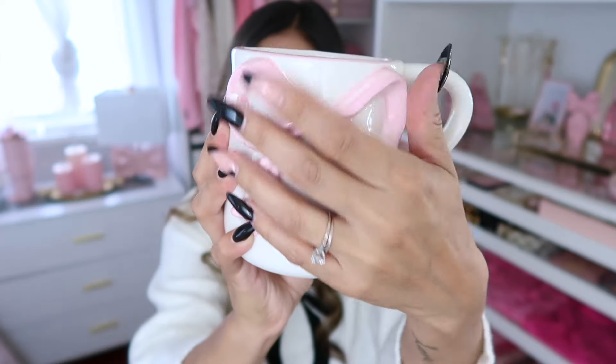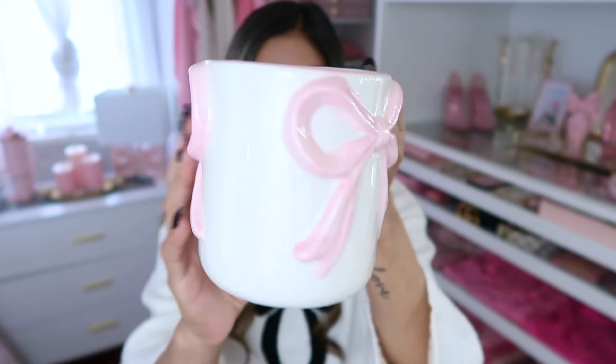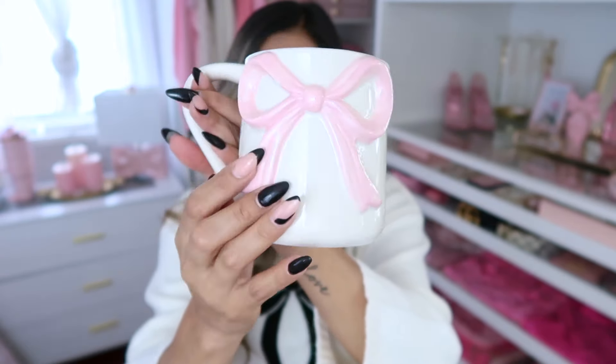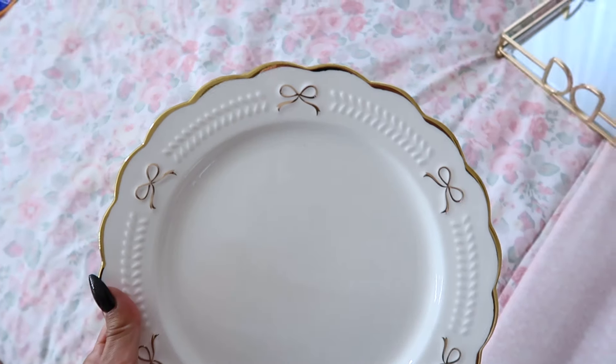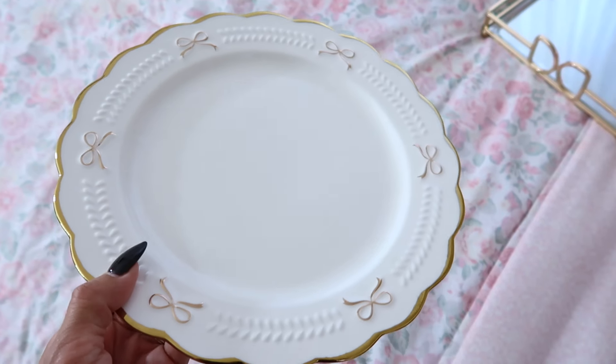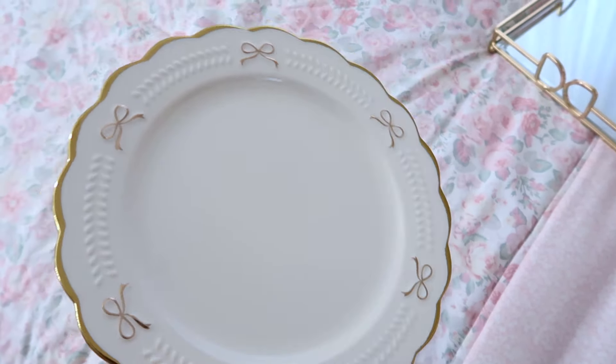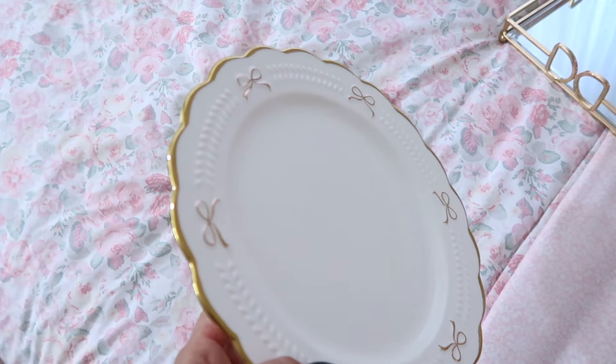I was also lucky enough to find this adorable bow mug — it's only $4.99 and there was only one left. I'm obsessed with anything bows right now, so I grabbed it right away. I even found some adorable plates with a little bow decor and gold trim all around. I got six of these plates; they were $5.99 each, but they are absolutely adorable.